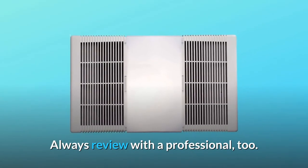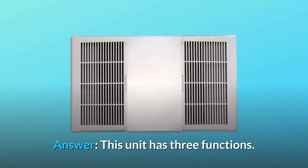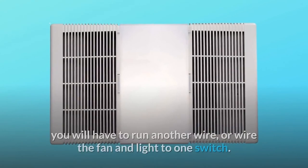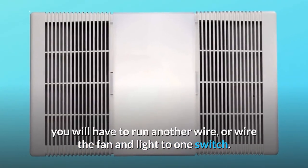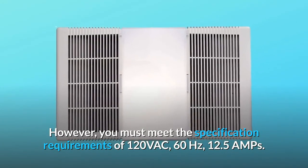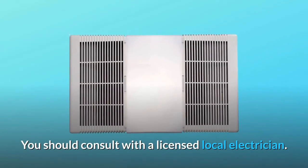Always review with a professional too. Question number 2: Can this be installed to replace a light exhaust fan unit that has no heater? Answer: This unit has three functions. If you are replacing the old exhaust fan light combination unit, you will have to run another wire or wire the fan and light to one switch. However, you must meet the specification requirements of 120 VAC, 60 Hertz, 12.5 Amps. You should consult with a licensed local electrician.